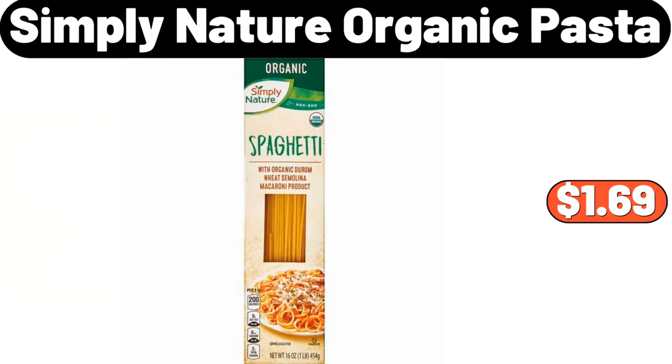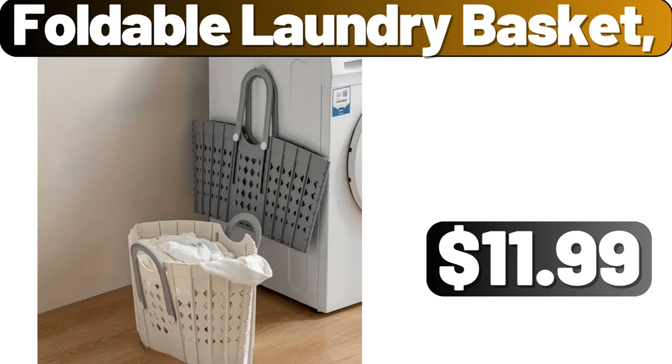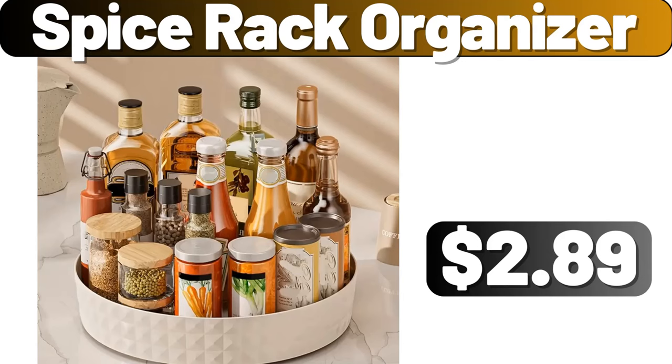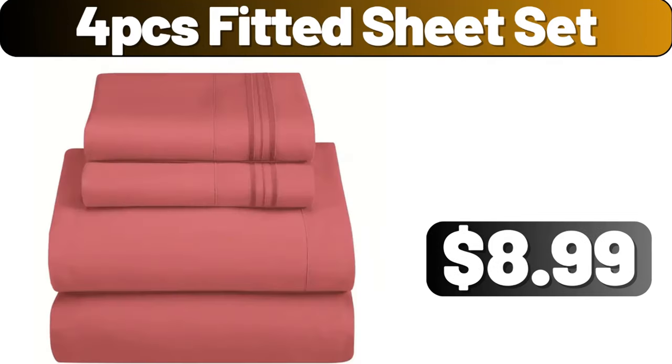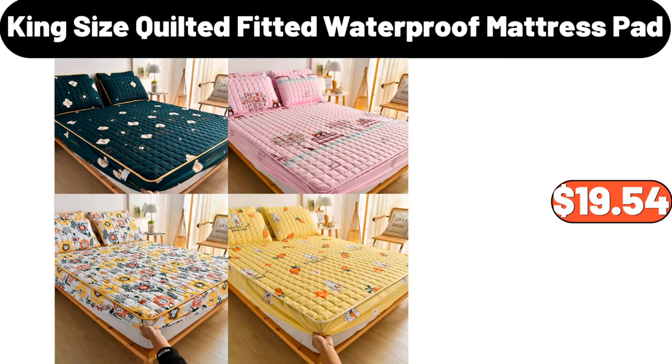Simply Nature Organic Pasta, $1.69. Espresso Cups with Saucer Set of 6, $19.95. Foldable Laundry Basket, $11.99. Spice Rack Organizer, $2.89. 4 PCS Fitted Sheet Set, $8.99. Decorative Desk Lamp, $16.98. King Size Quilted Fitted Waterproof Mattress Pad, $19.54.